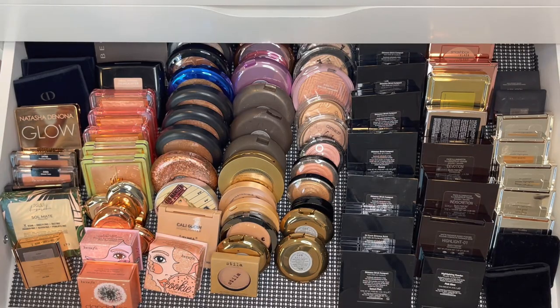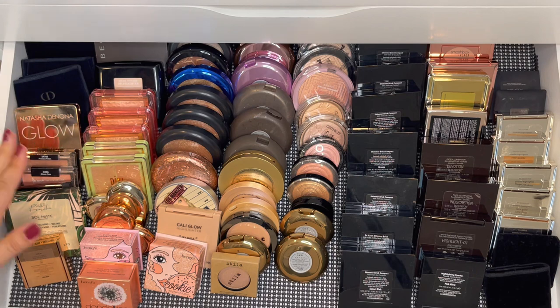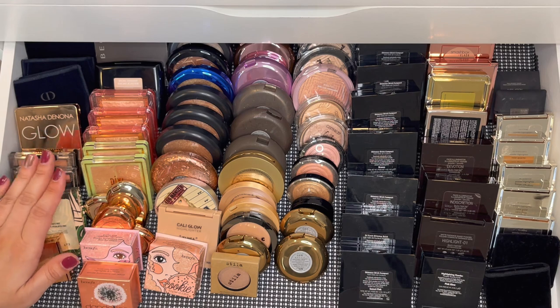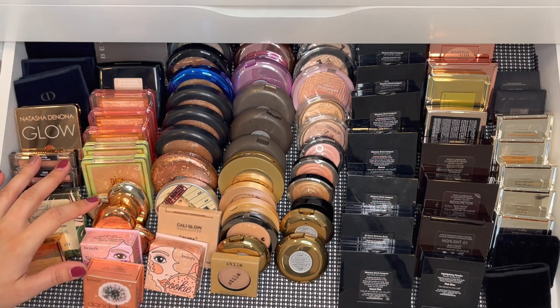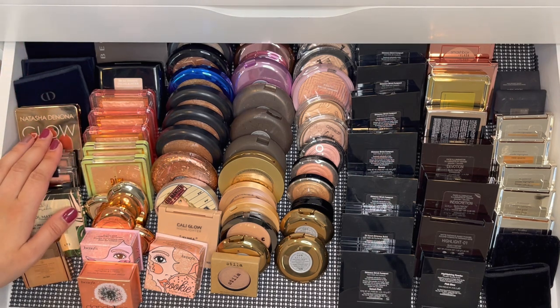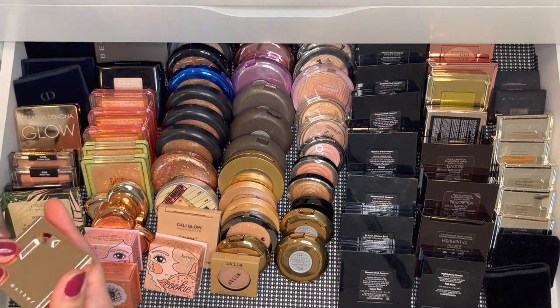Now this is all of my highlighters. I have less highlighters than blushes, which is nice. I've gone through these quite a bit to get rid of ones I'm not going to use or that aren't my jam anymore, but I still like highlighter. I'm the type of person who doesn't get rid of things just because they're not in trend — I keep them because they'll come back and I won't have to spend money again. As long as I keep my stuff clean and disinfected, I'm good.